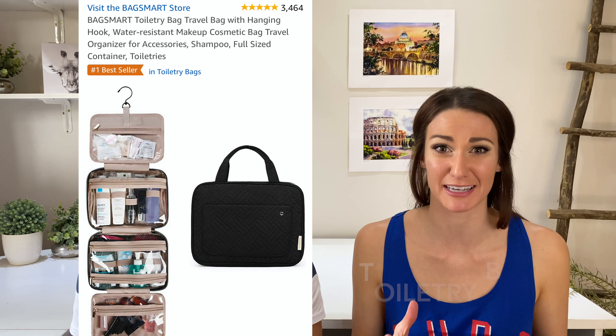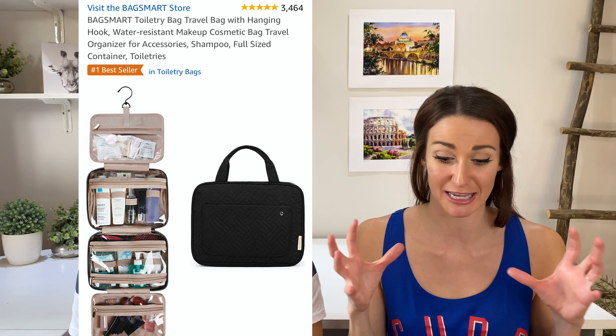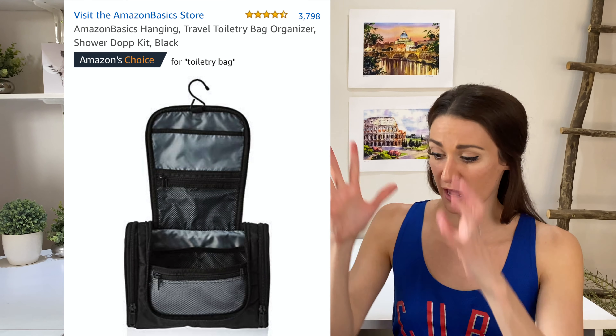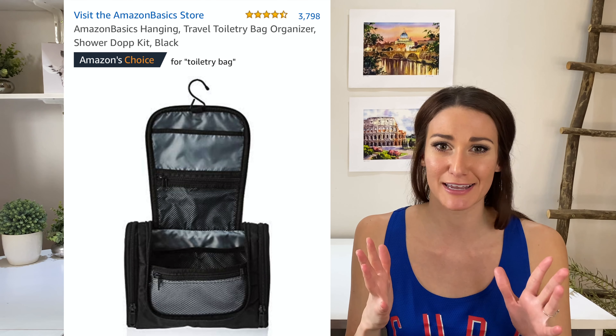Who's ever arrived at their destination and found that one of your liquids has exploded inside your bag? Mine was purple shampoo — not fun. That's why we're talking about toiletry bags. These are easy and convenient. They keep all of your toiletries in one spot and they have a hook, so if you need to take it to the bathroom you hook it up, everything's hanging right there, and when you're done you just zip it up and toss it back in your bag.